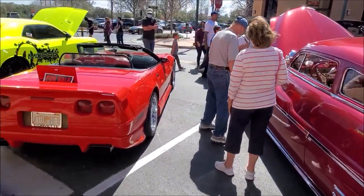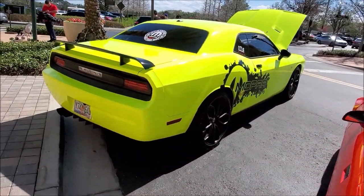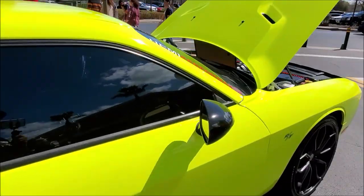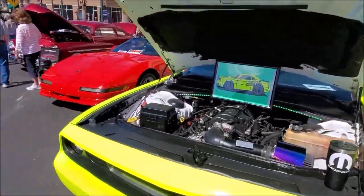Then of course we got another older Camaro, and then we got a Mopar. Did you — well, this is it, dude. This is it right here. We got more on the other side? No, that's it — as we were coming in.